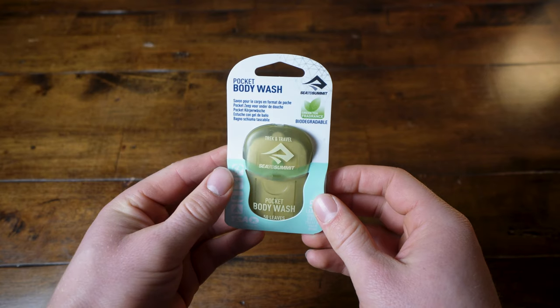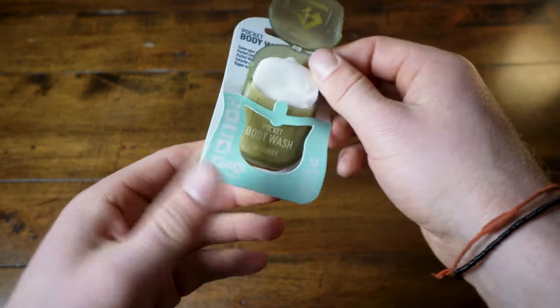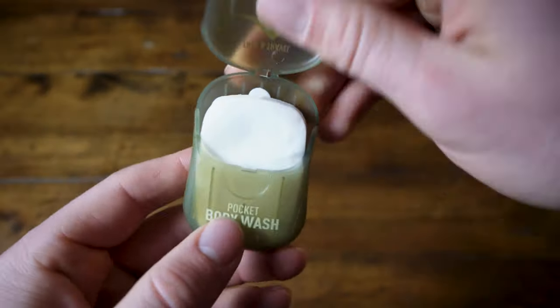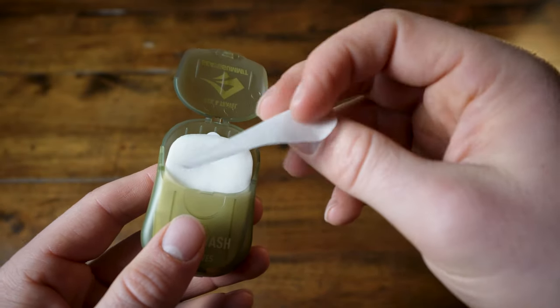This is super useful when traveling, since it has so many uses — whether you're washing your hands, using it as shampoo, or laundry detergent. There are so many uses for this and it comes in this small little container. What's awesome about this is it's 100% dry soap, so you don't have to worry about TSA or any liquid regulations.